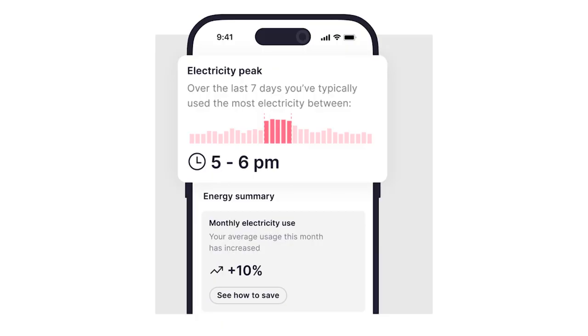Utrack gives you clearer insights into your home's gas and electricity usage, showing you peak times throughout the day when your energy usage goes up. These dynamic energy insights can help you identify where you might be wasting energy. The app even sends you notifications and reminders to help keep you on track to reduce your bills as much as possible.